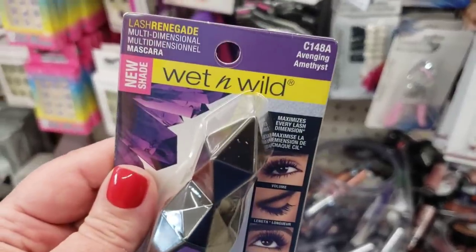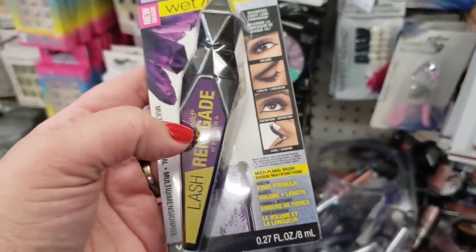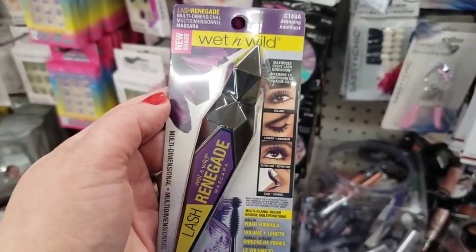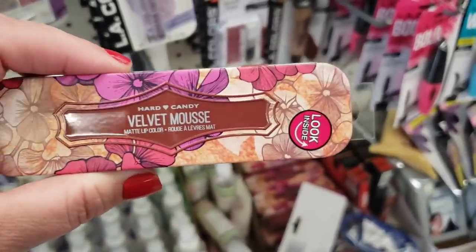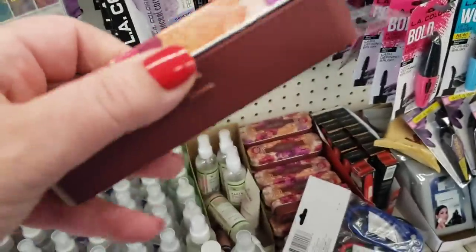I do see by Wet N Wild a ton of this Amethyst Renegade Lash mascara — it's gorgeous, it is a purple mascara. This brand makes just a wonderful mascara. I have a feeling this is going to be an amazing product.